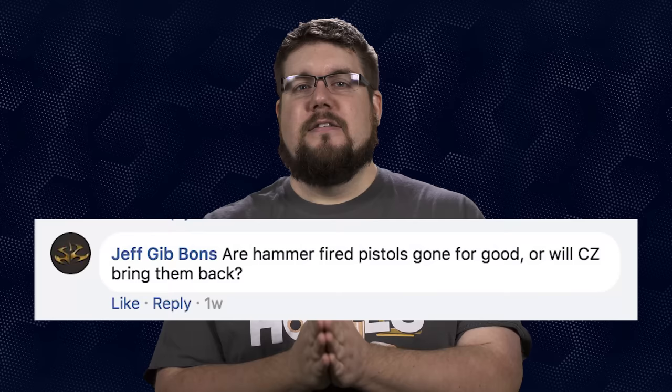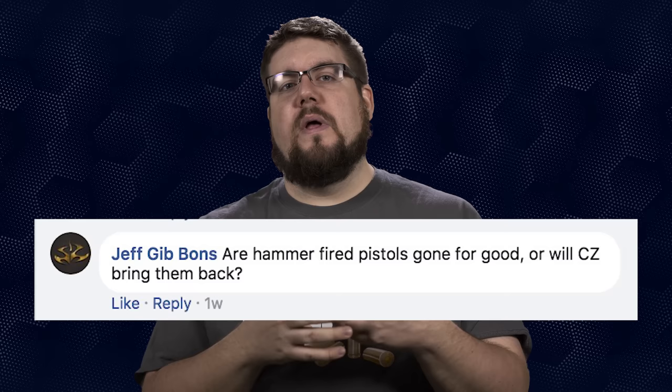Jeff Gibbons asks: are hammer-fired pistols gone for good, or will CZ bring them back? I don't think they are gone for good. I personally really like the way hammer-fired guns feel, but striker-fired guns have pretty much taken over the consumer market. Maybe hammer-fired guns will go the way of the wheel gun and become more of a collector thing in years to come.